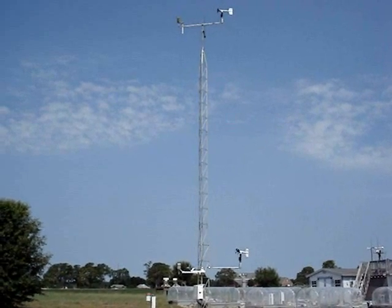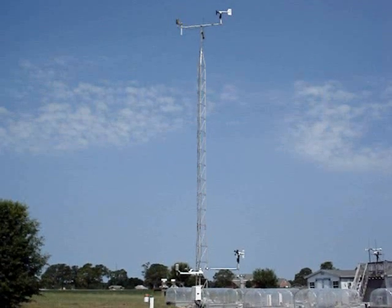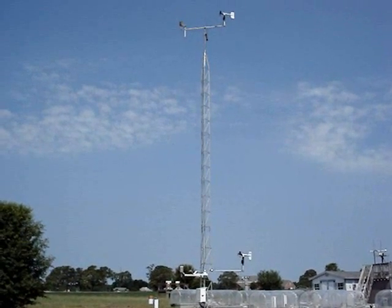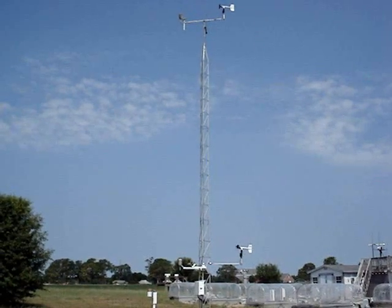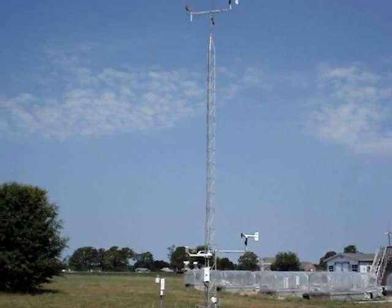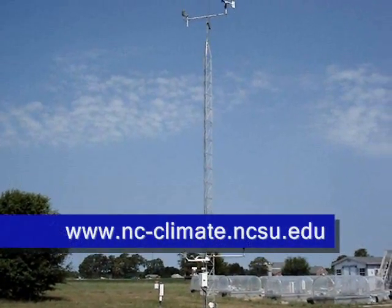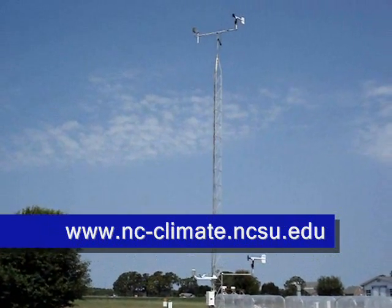The Lake Wheeler Econet Tower is just one of several Econet Towers all across the state of North Carolina. These stations are maintained by the State Climate Office of North Carolina in partnership with NC State University to provide accurate weather measurements. Visit our website to retrieve weather data from Lake Wheeler and other stations in our Econet.